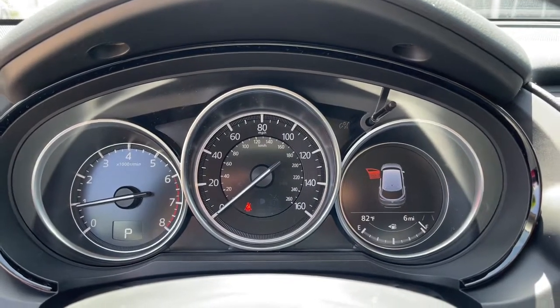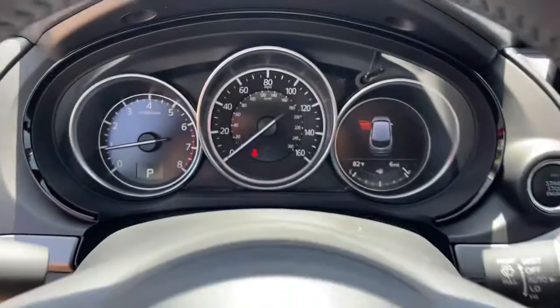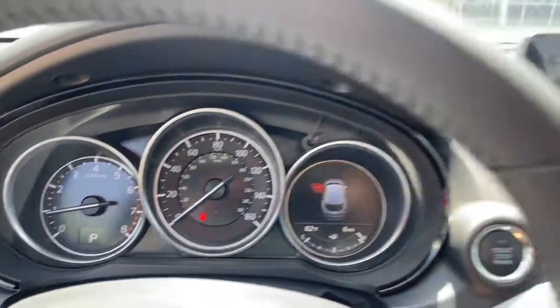Universal garage door opener, trip computer, bucket seats, power windows, four-wheel disc brakes, power steering.